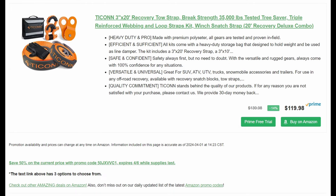We got this Tycon tow strap deal — there are three different options but it's a really amazing deal at 50% off. It's a 3-inch by 20-foot recovery tow strap with 35,000-pound break strength, a tree saver, triple-reinforced webbing loop straps, and a winch snatch strap. By Tycon, 50% off — starts out at $120, so you're getting down to $59.99. You also get a snatch block, which by itself is really expensive, so when you cut the price in half you're getting a great deal just on that. Then you have the 20-foot strap, the tree saver, and shackles to go with it.